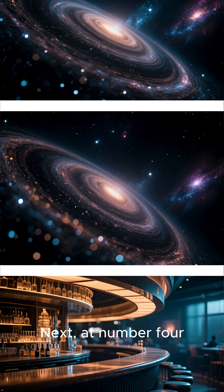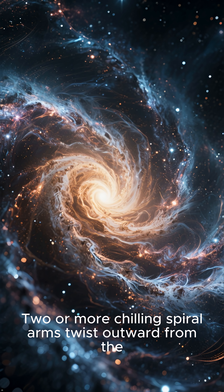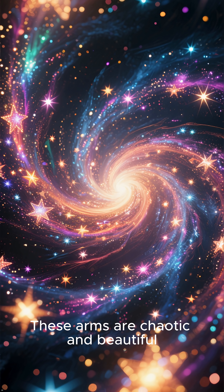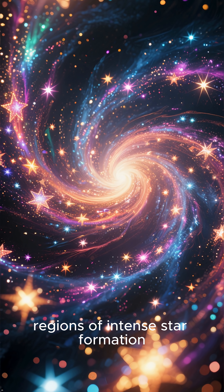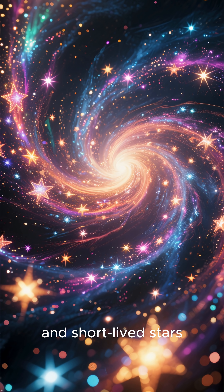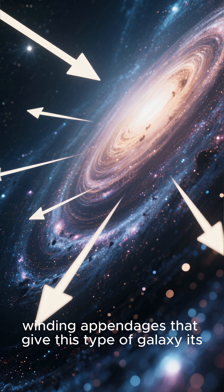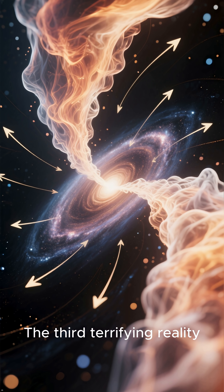Next, at number four, we have the spiral arms. The bar isn't the end of the story. Two or more chilling spiral arms twist outward from the ends of this massive central bar. These arms are chaotic and beautiful — regions of intense star formation, packed with new, massive, and short-lived stars, along with vast clouds of gas and dust. They are the terrifying, winding appendages that give this type of galaxy its iconic and menacing shape.